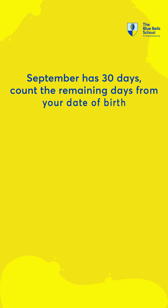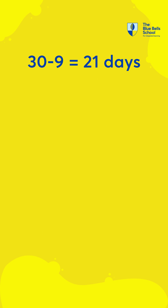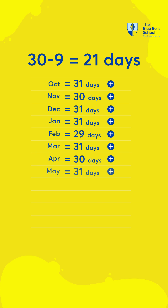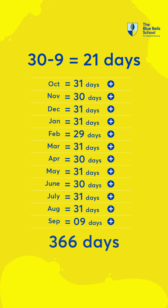September has 30 days. Count the remaining days from your date of birth: 30 minus 9 equals 21 days. Now add all the days in a month till your birthday next September. 21 days is equal to 366 days.